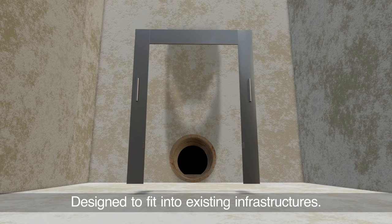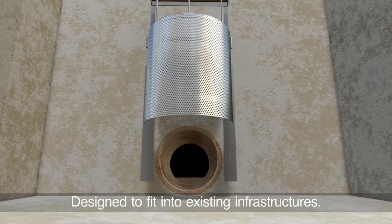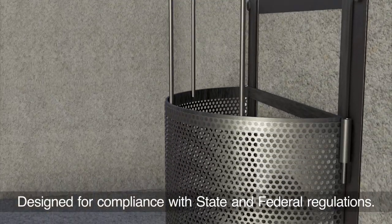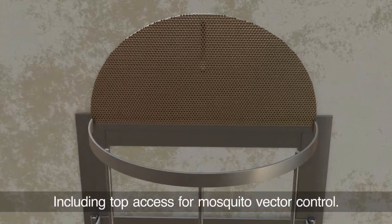StormTech is designed to fit into your existing infrastructure. StormTech connector pipe screens are customized to fit most outflow pipe sizes. They are built to last for decades and surpass rigorous state and federal regulations, including access from mosquito vector control.